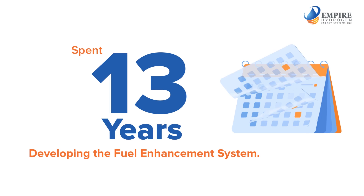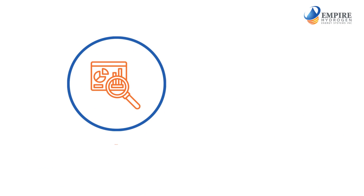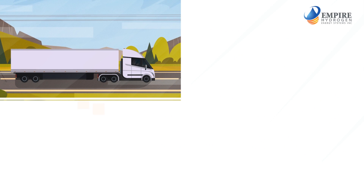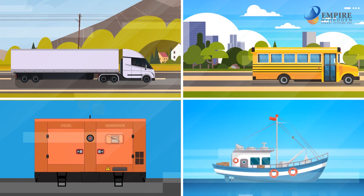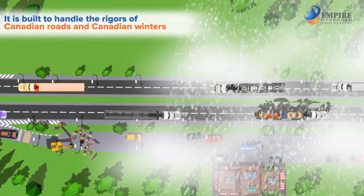Empire Hydrogen has spent the past 13 years developing the fuel enhancement system. It has been tested over many thousands of hours on hundreds of trucks, buses, generators, and boats. It is built to handle the rigors of Canadian roads and Canadian winters.